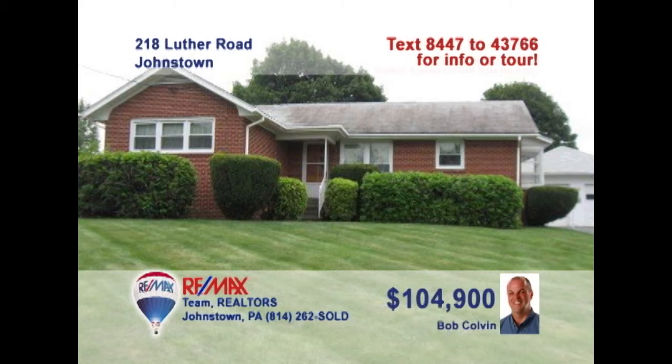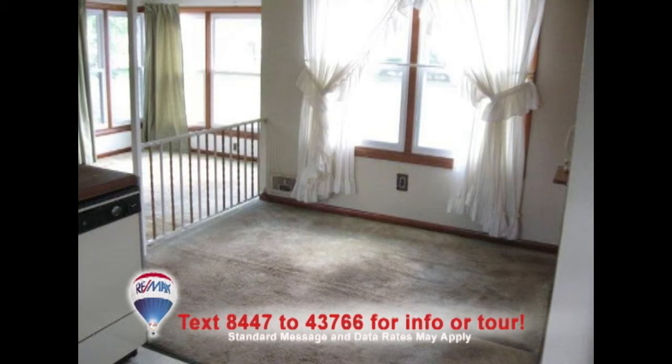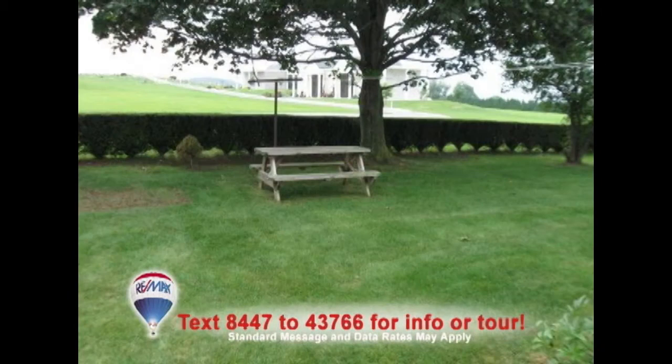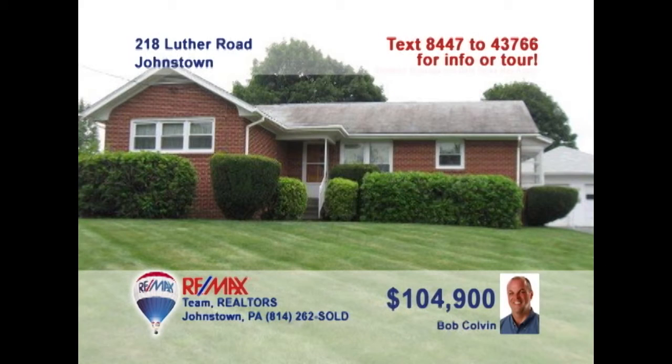Bob Colvin, listing leader for the Bob Colvin team, presents this move-in-ready Ritzland home. Abundant cabinetry and all appliances wait for you in the kitchen. Your dining room furniture is sure to look great here. The bright, spacious living room features access to the rear patio, where there's room for your barbecue grill — even enough space to make it an outdoor picnic. All this plus a two-car garage. Contact a buyer agent for a personal tour.